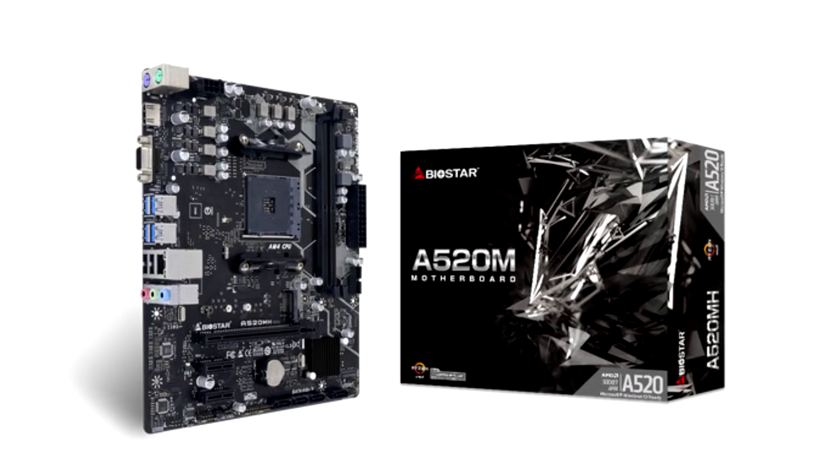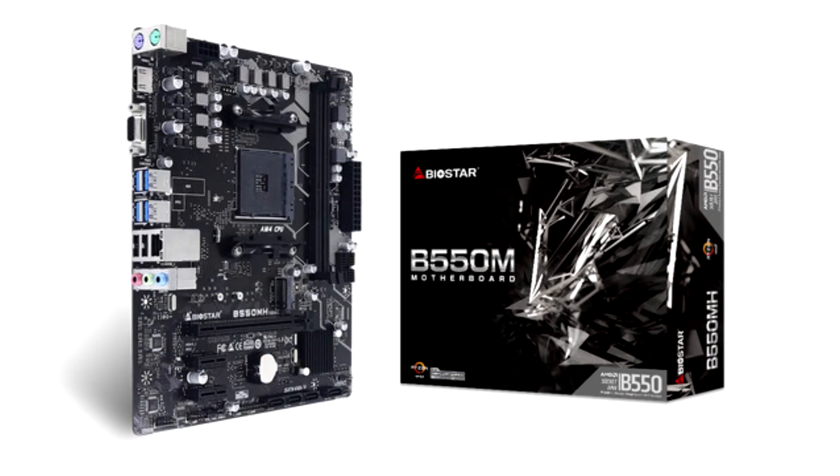The B550MH V6.1 also carries PCIe M.2 4.0, which delivers two times faster bandwidth than PCIe M.2 3.0 at a lower latency rate. It also features USB 3.2 Gen 1, capable of data transfer speeds up to 5Gbps, with backward compatibility with all existing USB products.